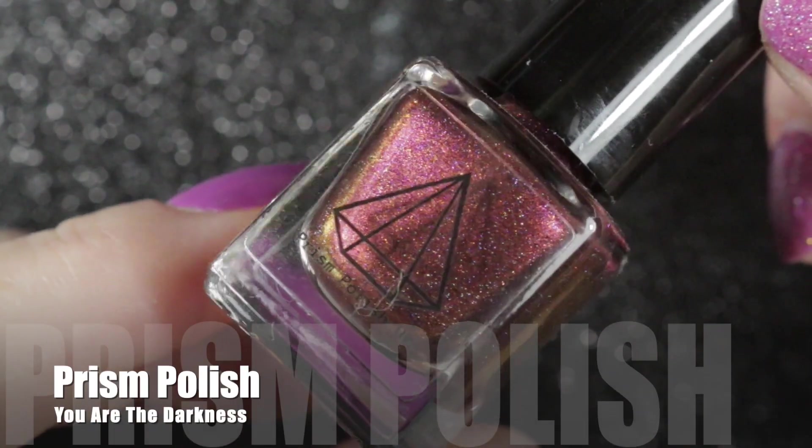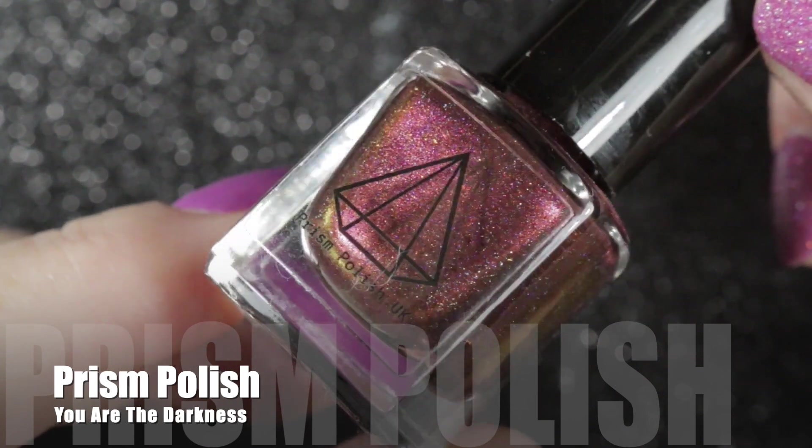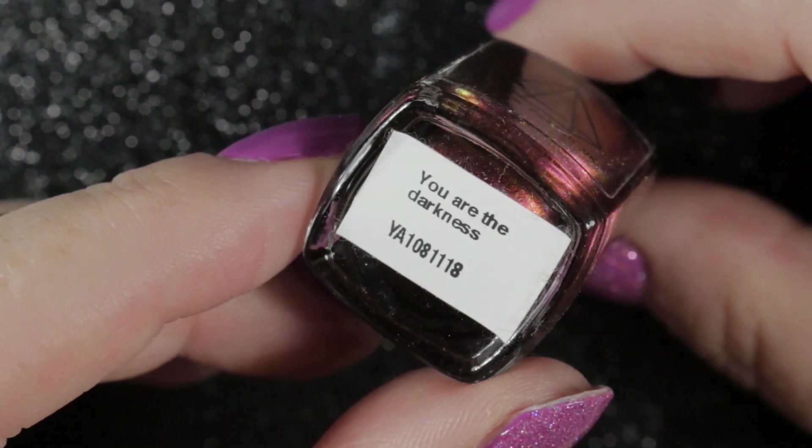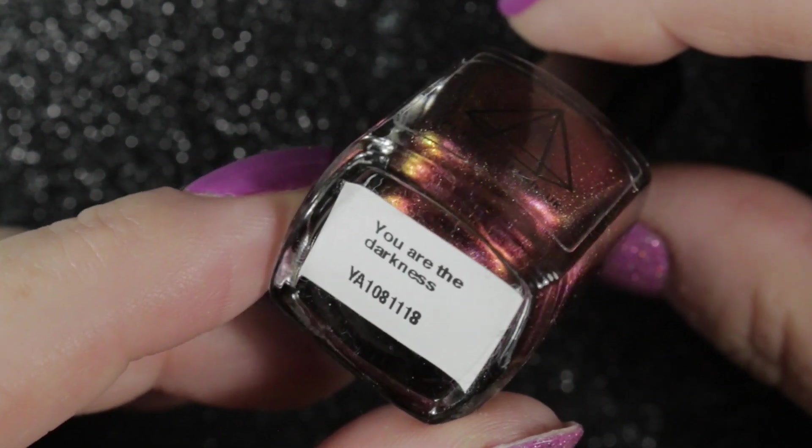The last one is a little mini Prism Polish magnetic. I do actually already have this one but I really love it and only have it in the mini size, so I'm definitely keeping this one as a backup.